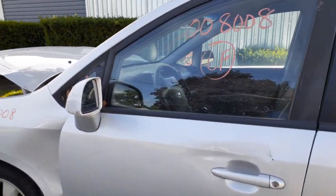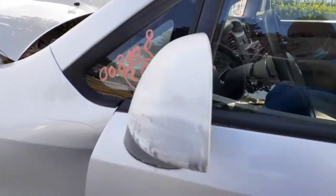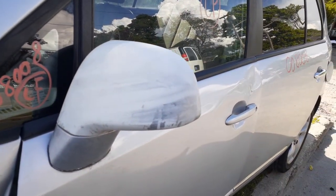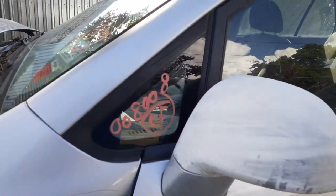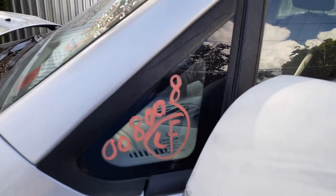The left front door is no good. You've got an outside door handle and a power window regulator. The mirror is also power, silver in color, but it looks like somebody put paint remover on it because it's kind of faded out. There's your left side pillar glass.